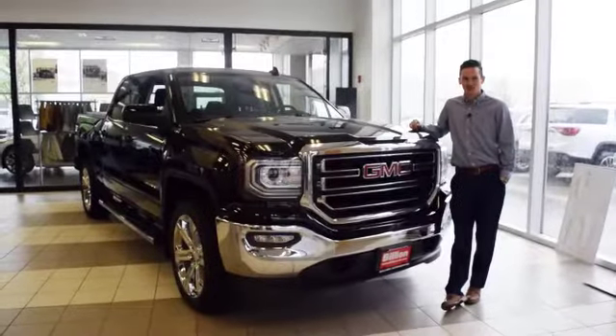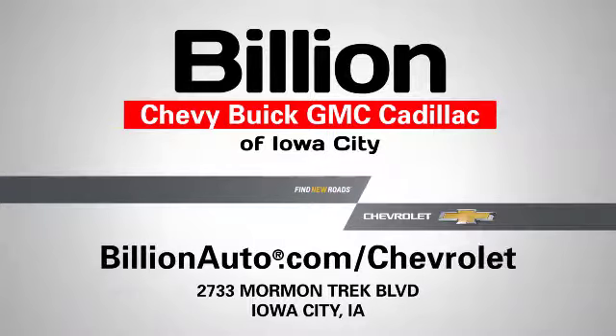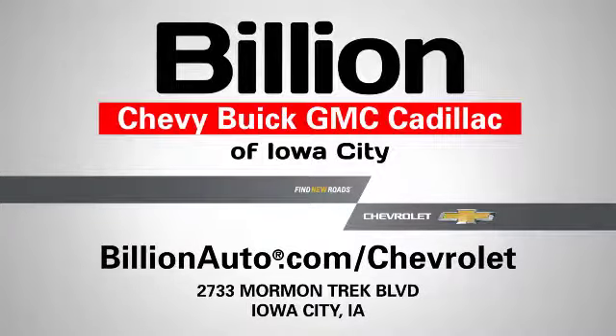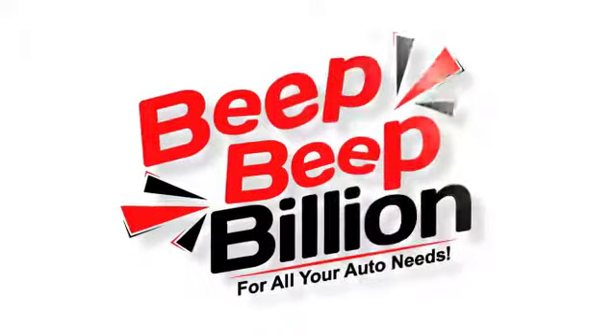This is just a few accessories that we have here on our truck. Stop in and see us today. Find new roads at Billion Chevy Buick GMC Cadillac of Iowa City or BillionAuto.com slash Chevrolet. Beep, beep, Billion for all your auto needs.